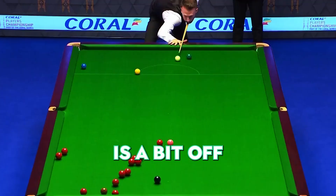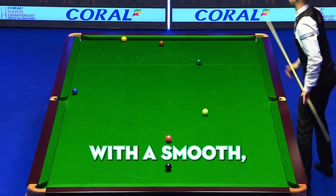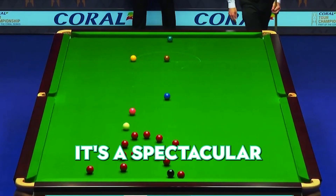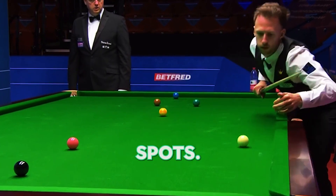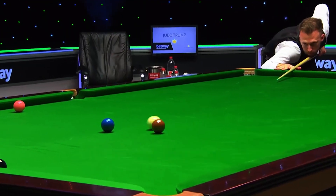Number 1. Judd Trump is a bit off his mark — not quite in the perfect spot on the blue — but he doesn't let that phase him. With a smooth, controlled stroke, he sends the brown hurtling into the pack. It's a spectacular shot. The balls scatter, falling into the most advantageous spots. Suddenly, it's game on. Trump is now set for a winning run. Incredible, isn't it?